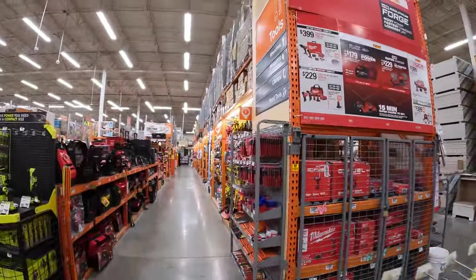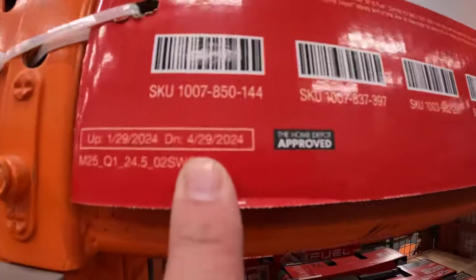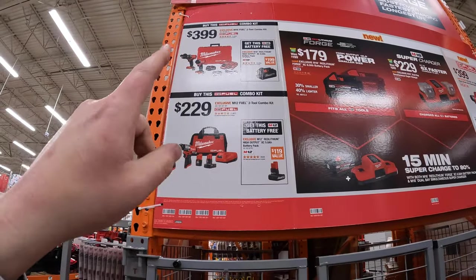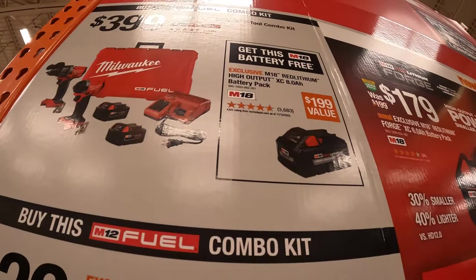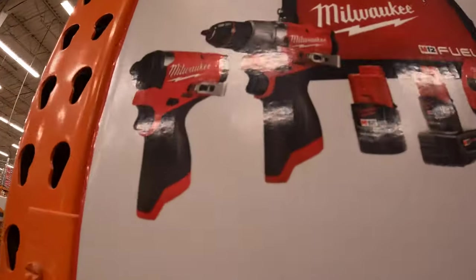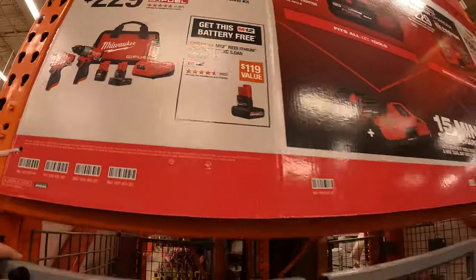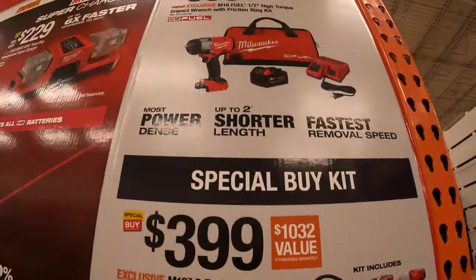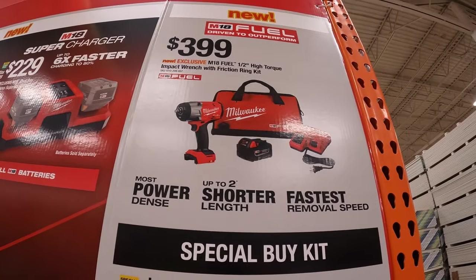Just a quick mention — they still have this Milwaukee deal going on through April 29th of 2024. To break it down: get the kit for $399 — the Gen 4 hammer drill and impact driver, two 5 amp hour batteries, charger, and a hard case — and you get a free 8 amp hour high output battery. Or for $229 you can get the M12 Gen 3 hammer drill and impact driver as a kit and get a free 5 amp hour high output battery. They also have $399 for a five-tool combo kit and $399 for the half-inch high-torque impact wrench with friction ring as a kit.